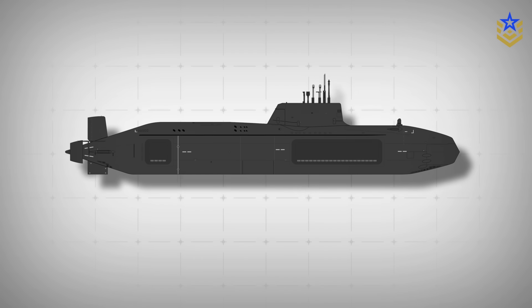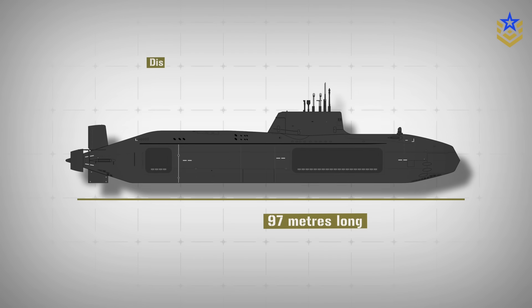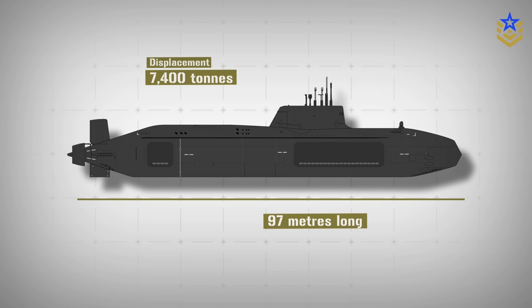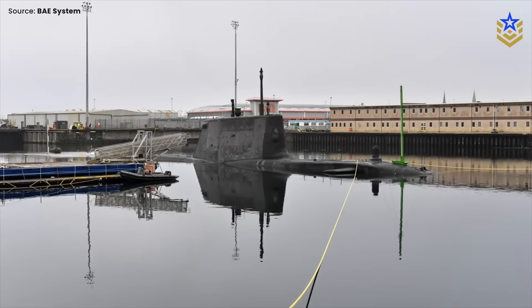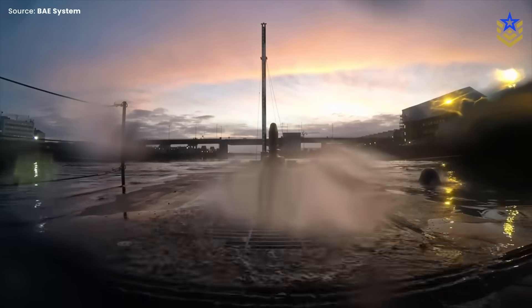On basic size and displacement, the UK government's published figures put Astute at 97 meters long with a displacement of 7,400 tons. That matters because it places the class in the heavy end of SSNs globally, with enough volume for a serious sensor fit, weapons stowage, and sustained patrol endurance.